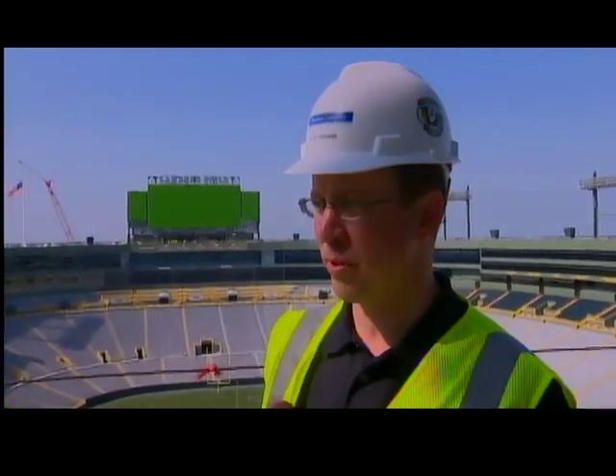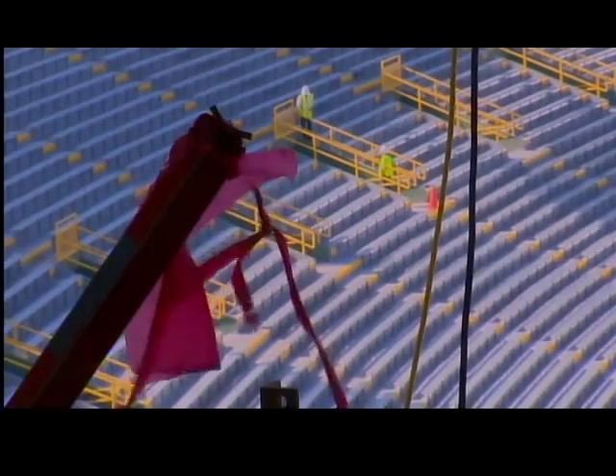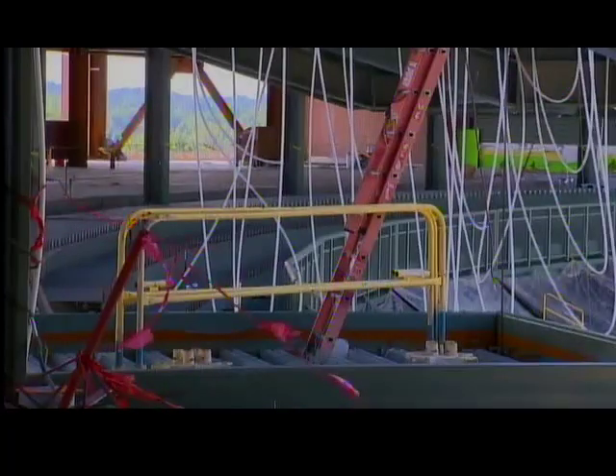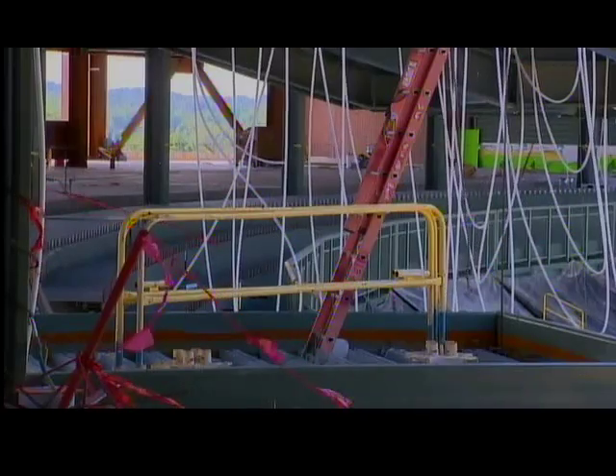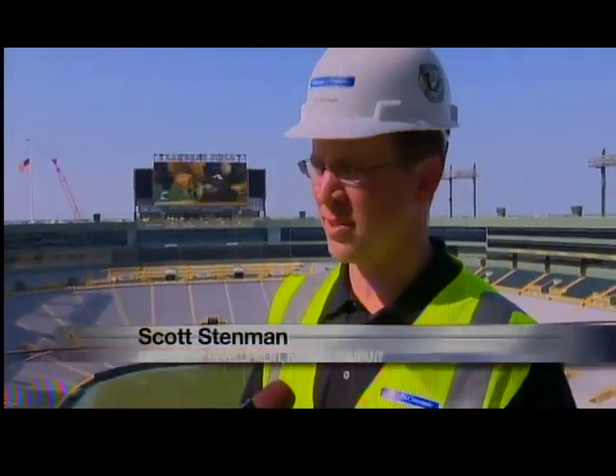We've put a tremendous amount of work in place in the last five months. Scott Stenman says the project is about 40 percent complete but is on schedule and within budget. When you look at it, it looks like we've made a lot of work because there's a lot more to go. We've still got to build a lot of bathrooms, concession stands, put a lot of seats in.